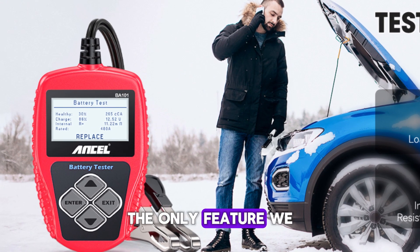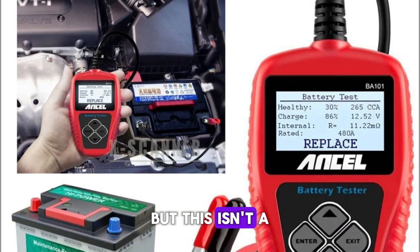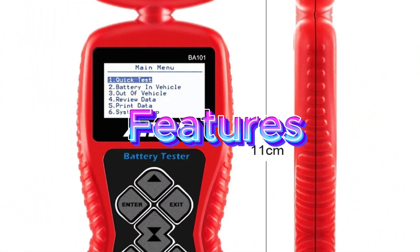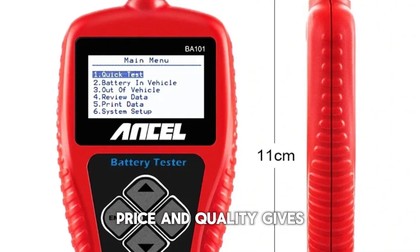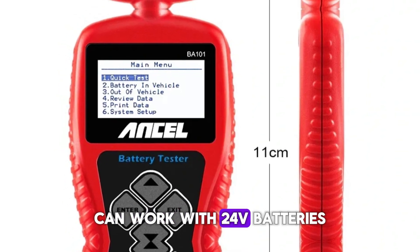The only feature we wish this battery tester had was the ability to test 24-volt systems as well, but this isn't a big concern if you don't drive a car that uses a 24-volt battery. Features: gives accurate results, can check vehicle charging system, good mix of price and quality, gives a precise measurement, and can work with 24V batteries.